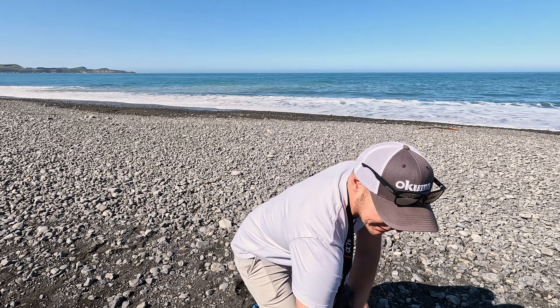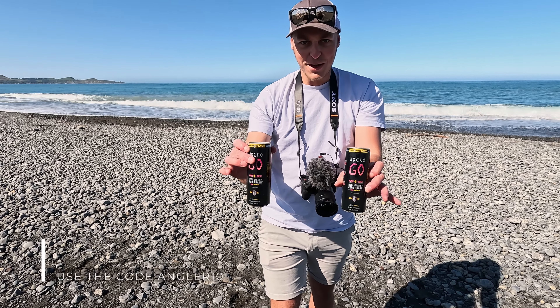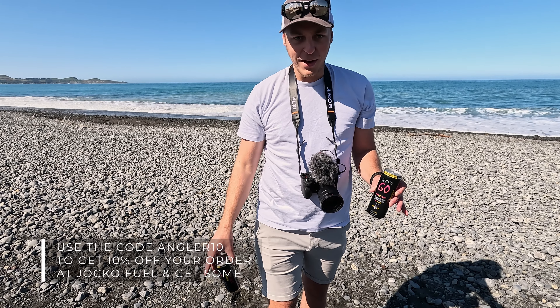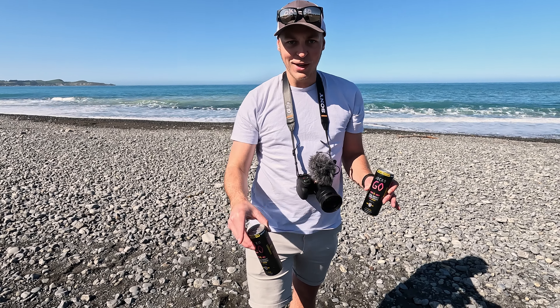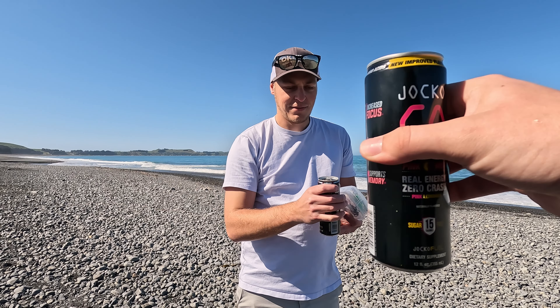Fish on — calls for a celebration. Bust out the Jocko Go's. These are awesome, made by Jocko if you're in the States. I think we deserved it. Crack one of these open each, celebrate our fish. And then we'll rig up this wee surf caster and try and get some fish out back. Hopefully there's some big dogs like that one. Cheers Matthias. Bigger fish!